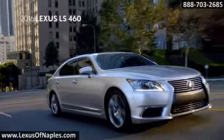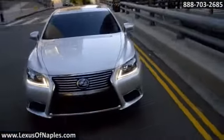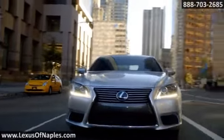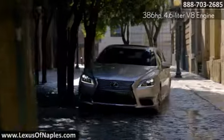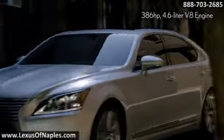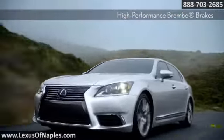The look of the 2016 LS460 makes a bold statement, and what's under the hood truly backs it up. The direct-injected 4.6-liter, 386-horsepower V8 engine pairs with an 8-speed automatic transmission on a more agile platform to deliver an invigorating blend of acceleration, control, and fuel efficiency.